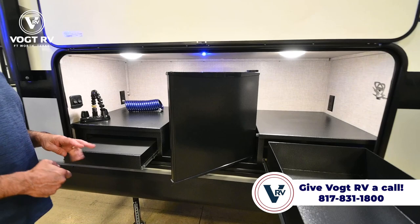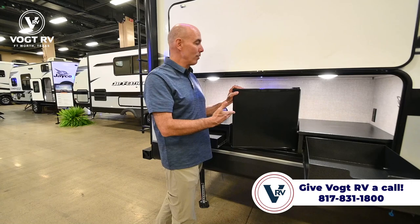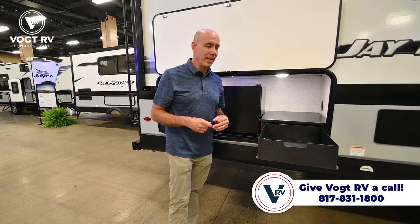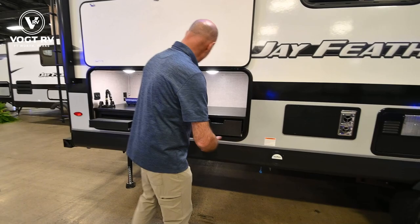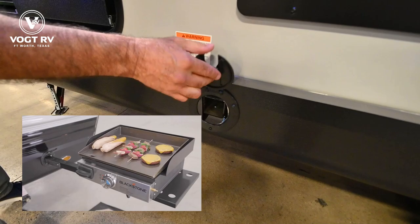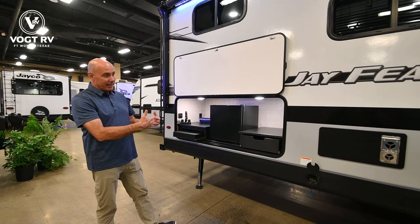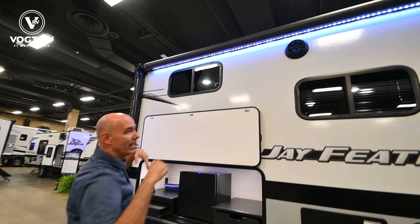Moving into 2023, various Jayco models are offering inverter prep for the outside refrigerator. So if you're camping completely off-grid and still want to power the refrigerator, if you have an inverter optioned on your unit, you can in fact have a refrigerator staying cold on the outside. Since we have an outdoor kitchen assembly, we have a Jayport — and with a Jayport I can put a griddle in there so I can be cooking, grab a beverage, and use the faucet and sink.